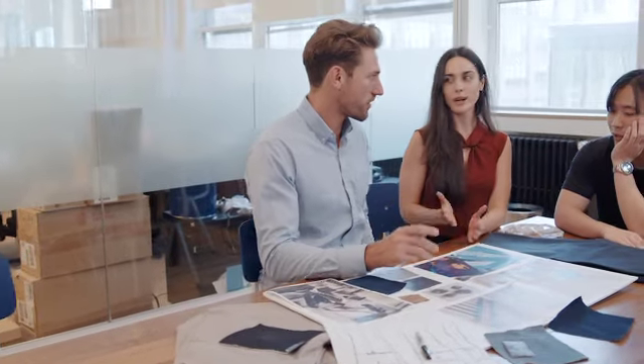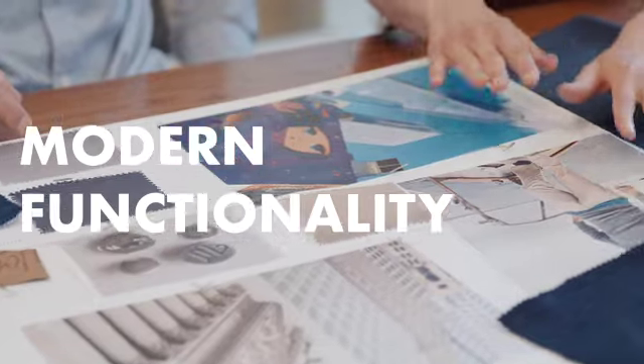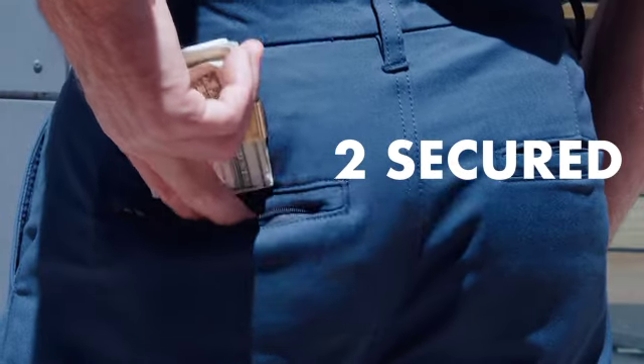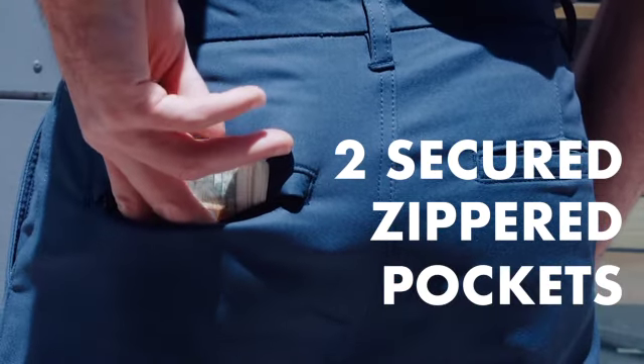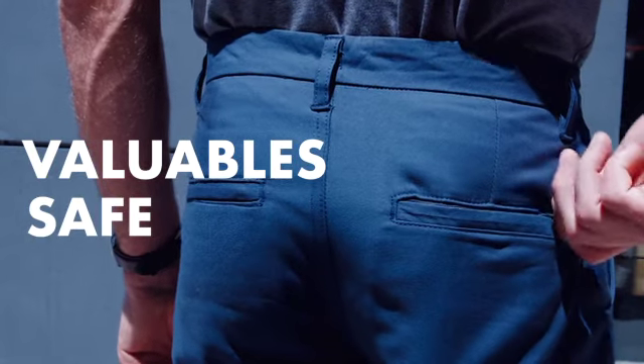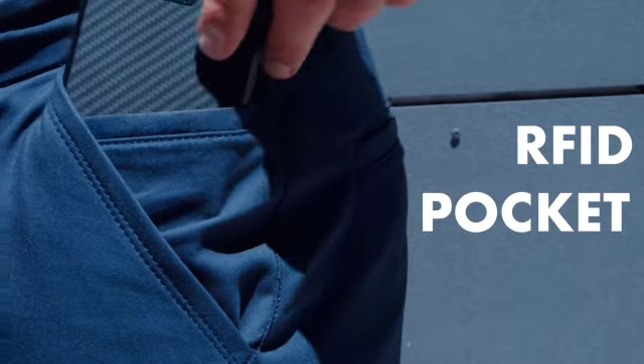We want it to stay true to the classic aesthetic of the chino, but add modern functionality. We reimagined the pockets of the chinos. There are two secured zippered back pockets — they look sleek and keep your valuables safe. We also added an RFID pocket within the front pocket for your electronics.